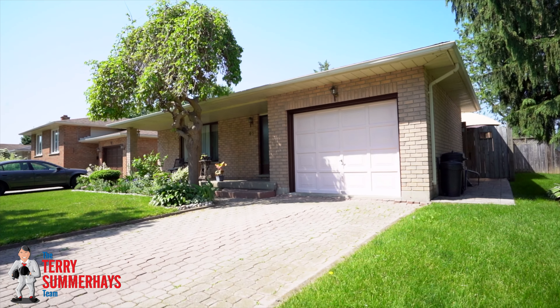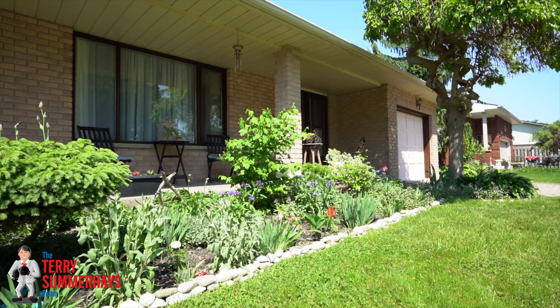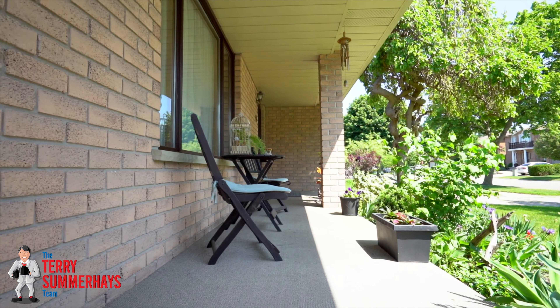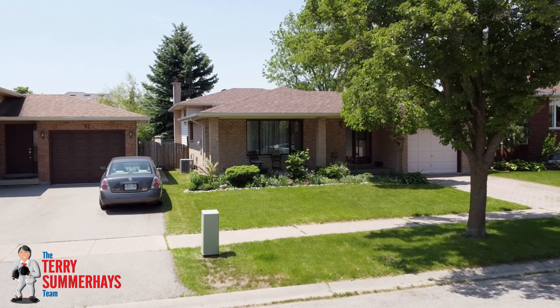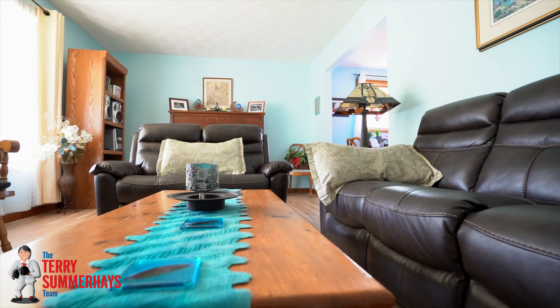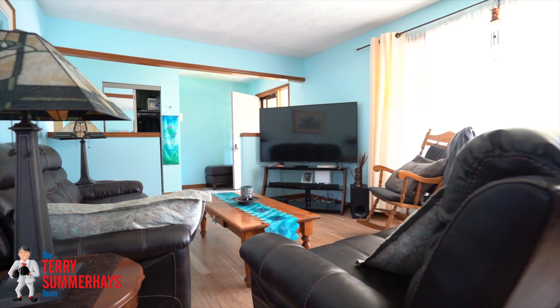This beautiful and very spacious four-level back split sits on a quiet tree-lined street in a great North End neighborhood, and features a covered front porch for enjoying your morning coffee, a large family room with attractive laminate flooring, a bright eat-in kitchen, and a formal dining room for family meals.